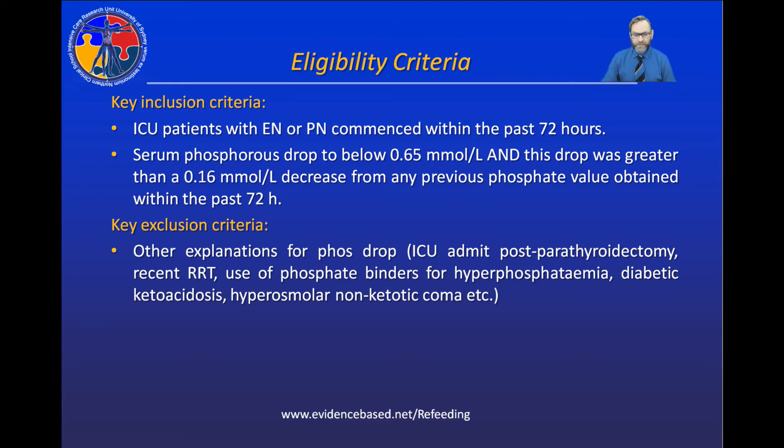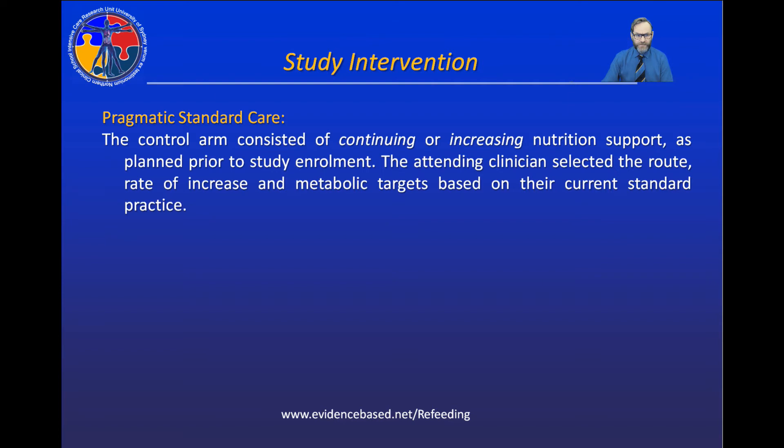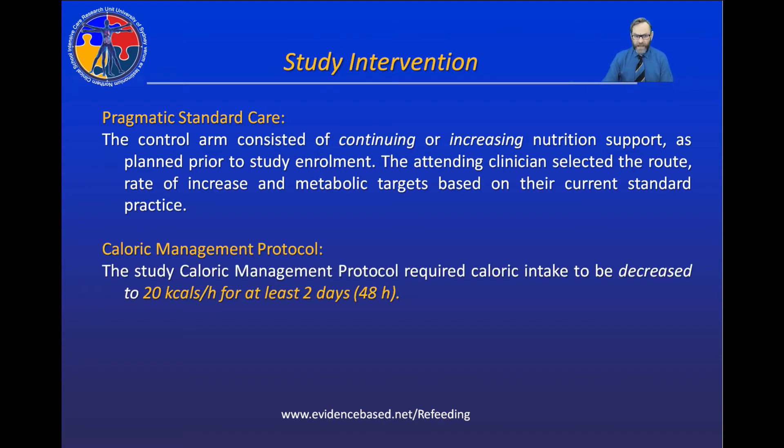If those two criteria were met, we then checked patients to ensure they didn't have any other clinical conditions that might explain the phosphate drop — anyone with an alternative explanation was excluded from enrollment. The study intervention was simple: patients were randomized to pragmatic standard care, meaning the intensivists kept doing what they were already doing, or to caloric management, in which energy intake from enteral or parenteral nutrition was reduced to 20 kcal per hour for at least two days.